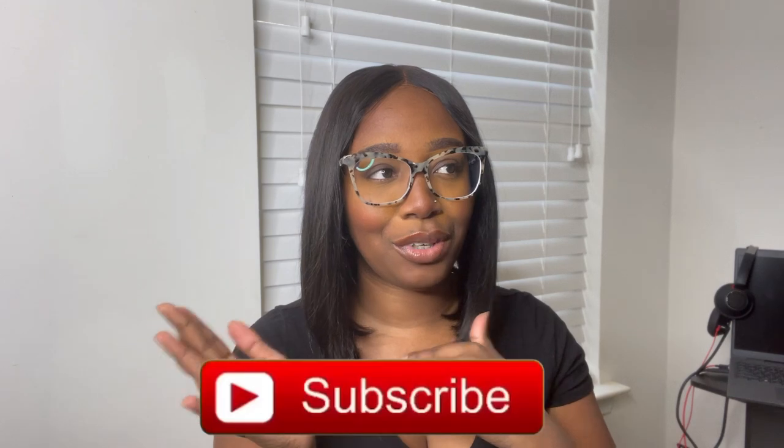Hey y'all, welcome back to my channel! If you're new here, my name is Serena — hence the intro, hence the channel name 'That's So Reena.' Corny, I know, but that's just how we are here. And we got a new look going on — she's giving sophistication, classy, bougie, ratchet, all that. Don't play with her.